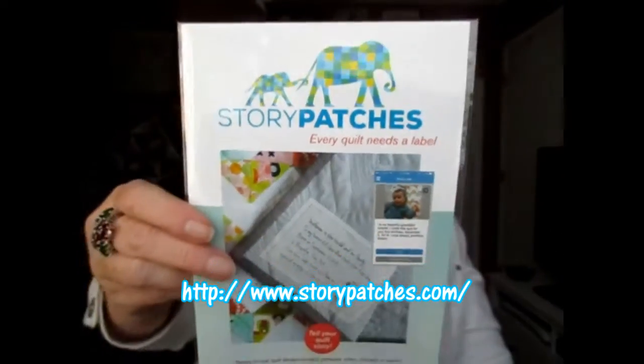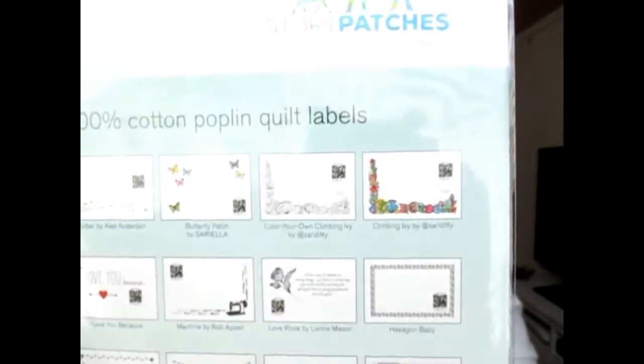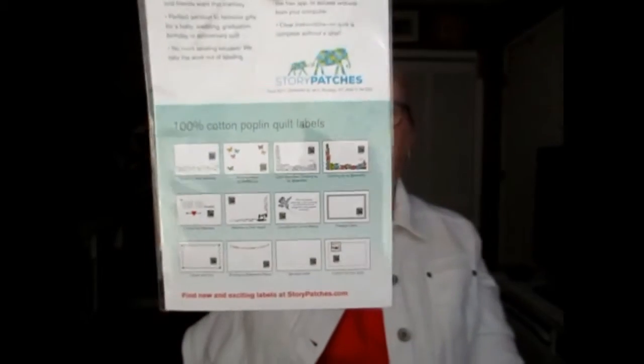The next thing — oh, these are labels. It's called Story Patches. It says Story Patches: every quilt needs a label. They are 100% cotton poplin quilt labels — ready-to-use quilt labels. Preserve your quilt story for friends, families, and future generations, and add every detail about your quilt through one tiny patch.